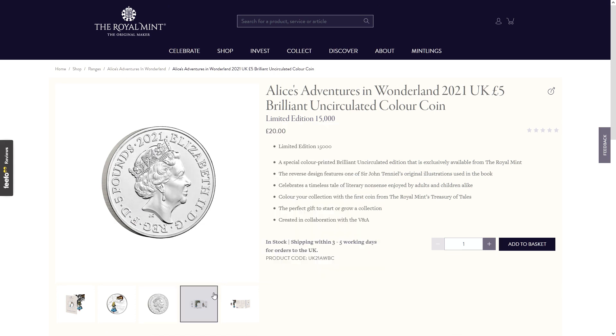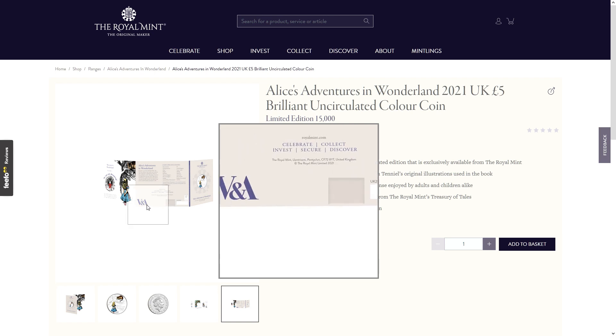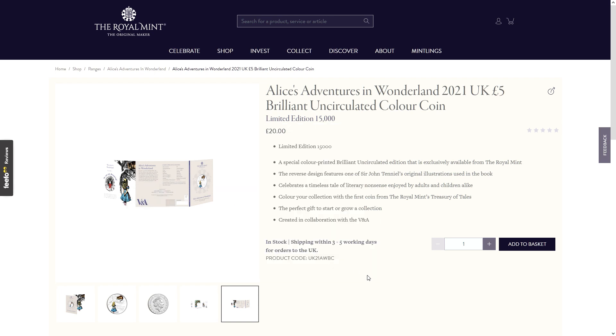There's the Queen, there's the packaging, and this is in collaboration with the Victoria and Albert Museum in London. They've done collaborations with other museums — the Natural History Museum for instance with the Dinosaurs — and that didn't go well either for various reasons. The Royal Mint haven't got a great track record with these collaborations recently.